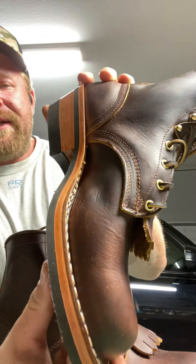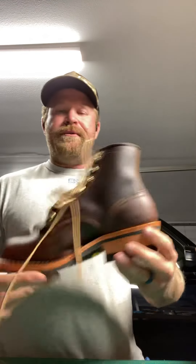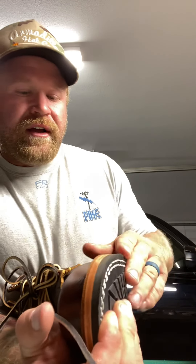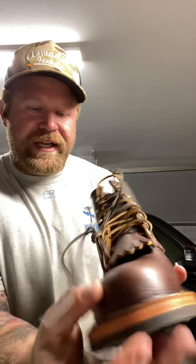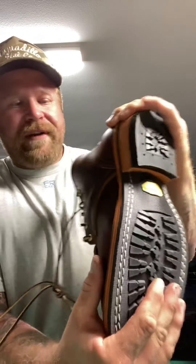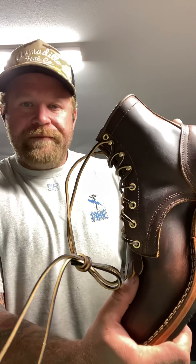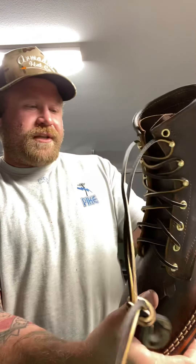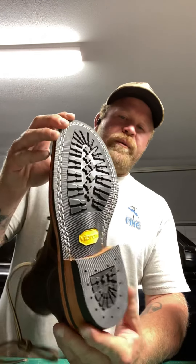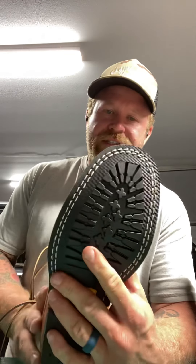These are the Wilshires that I ordered — one of the dress boots that Frank's offers. I really like the style of it. I had returned a pair of Nicks that I bought; they just couldn't get the fit right, and I didn't want to keep messing with that. I really had my eye on these originally, but once I got my first pair of lineman boots from Frank's and he had the fit perfect, I said there's no point in trying a different company. The customer service and fit with Frank's was just superior. I went with the Damani Brown.